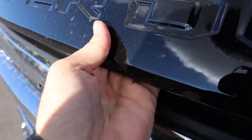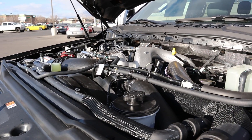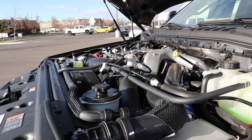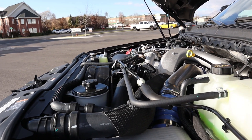Under the hood of this particular F-350 Lariat we have the 6.7 liter Power Stroke diesel that goes through a 10-speed automatic transmission. Power outputs are 475 horsepower and 1050 pound-feet of torque.